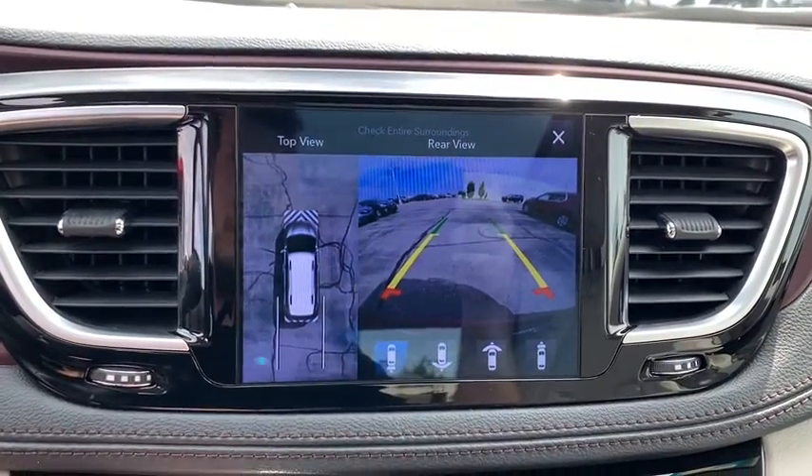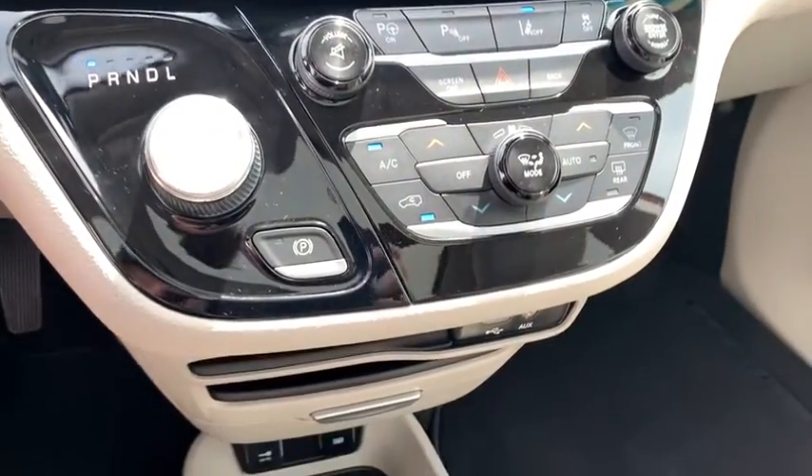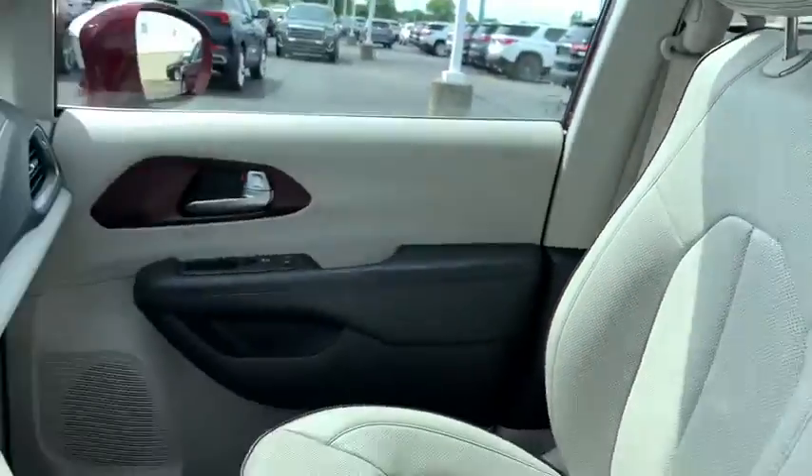Navigation system, power passenger seats, traction control, power liftgate, dual airbags, alloy wheels, power steering, four-wheel disc brakes.